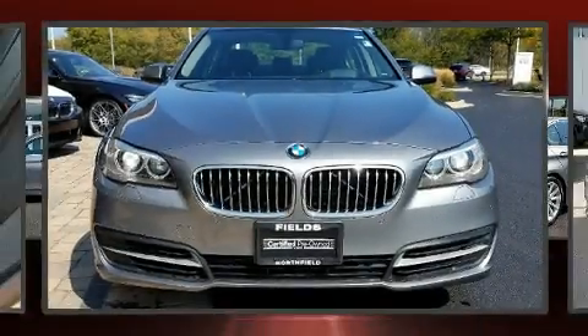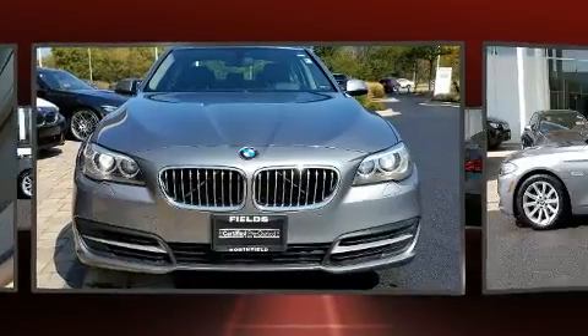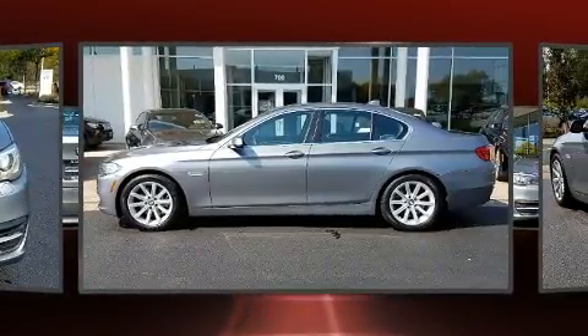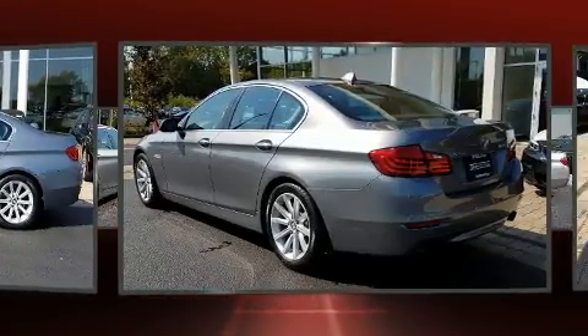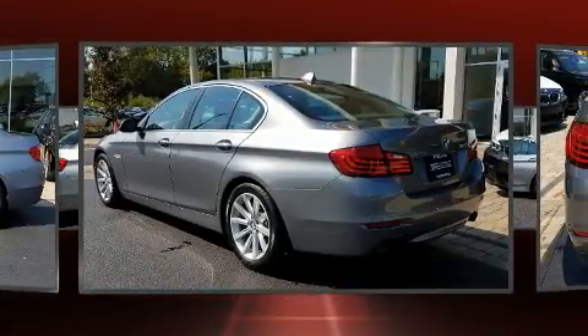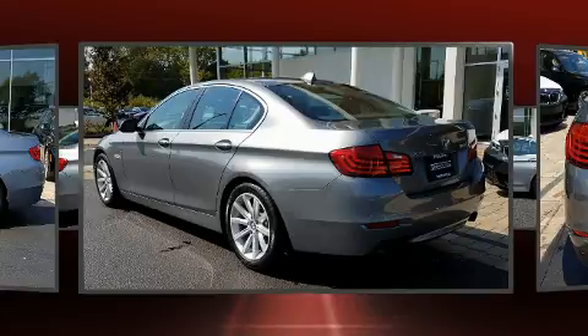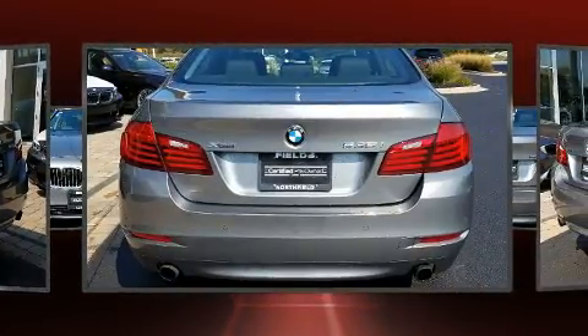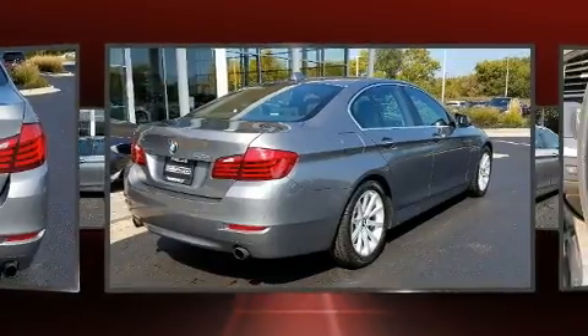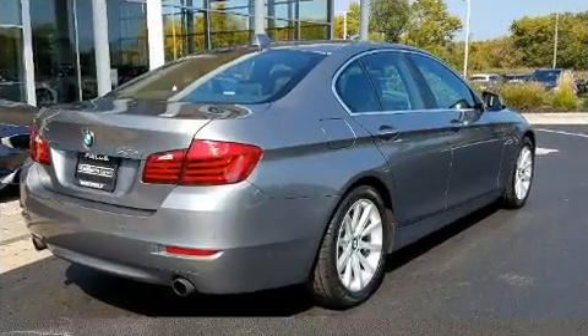The 2014 BMW 535i X-Drive. This four-door, five-passenger sedan still has less than 35,000 miles. Under the hood, you'll find a six-cylinder engine with more than 300 horsepower, and all-wheel drive keeps this model firmly attached to the road surface. The engine breathes better thanks to a turbocharger, improving both performance and economy.